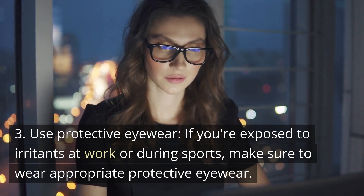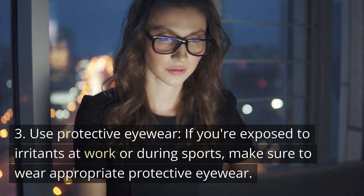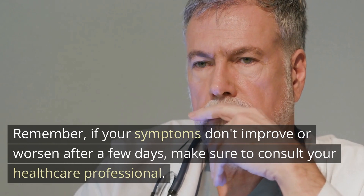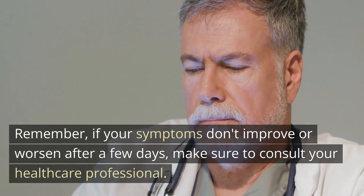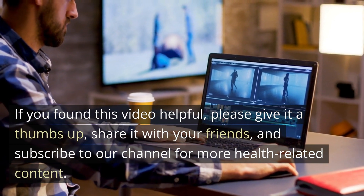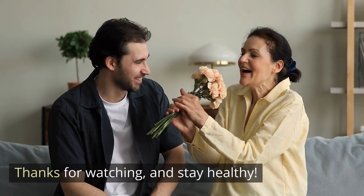Third, use protective eyewear. If you're exposed to irritants at work or during sports, make sure to wear appropriate protective eyewear. Remember, if your symptoms don't improve or worsen after a few days, make sure to consult your healthcare professional. If you found this video helpful, please give it a thumbs up, share it with your friends, and subscribe to our channel for more health-related content. Thanks for watching, and stay healthy.